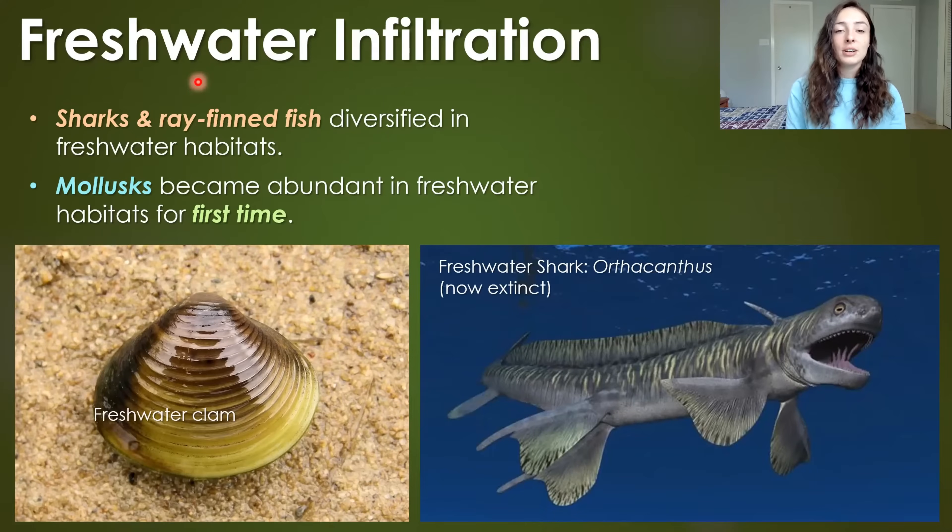In terms of freshwater environments — which was a relatively new thing that species were starting to branch into — sharks and ray-finned fish were diversifying in freshwater habitats. Ray-finned fish had already infiltrated freshwater environments in the Devonian, but sharks were just joining the scene in freshwater. We can see an example of an eel-like freshwater shark to the bottom right that is now extinct. Mollusks also became abundant in freshwater environments for the first time in Earth's history.